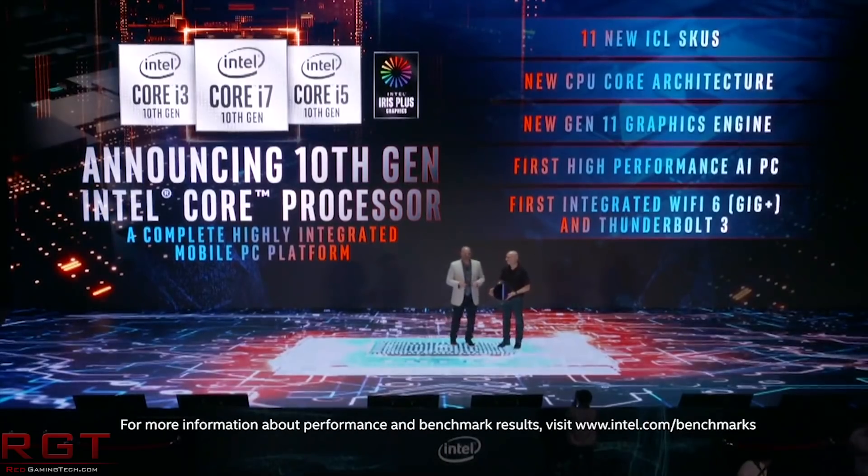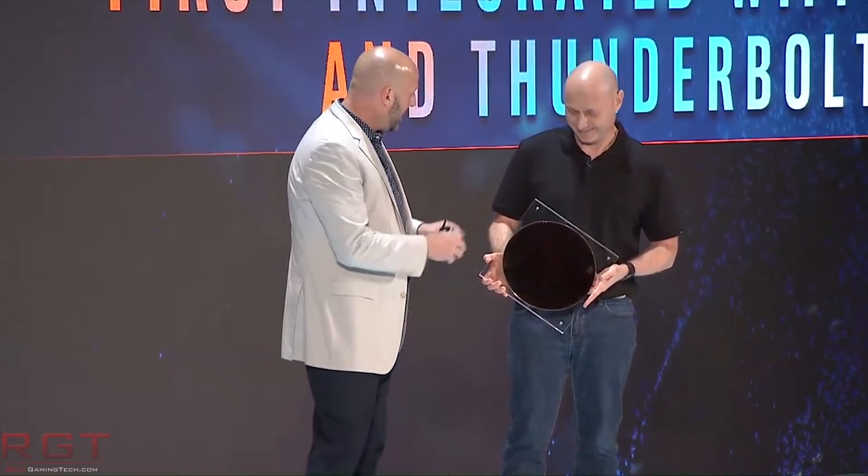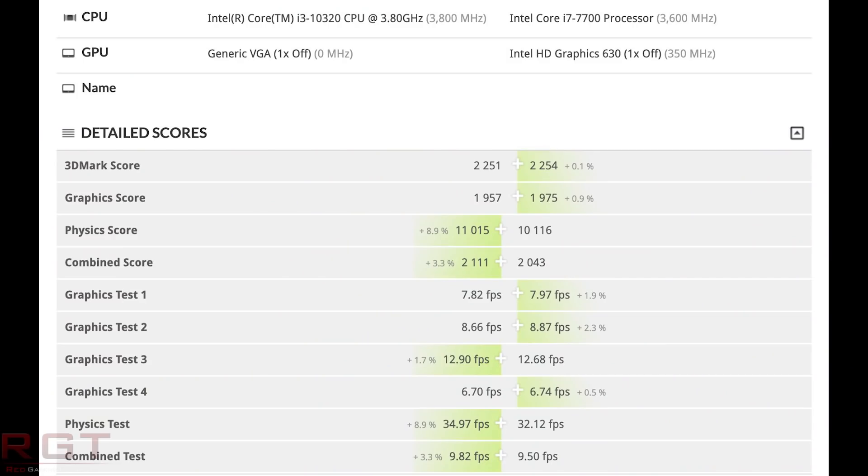Moving on to something related to Intel, from Rogame on Twitter. In the description below you will find several tweets from Rogame linked, where they have done several comparisons of the 10th generation processors versus older generations — for example the 7700, i9, and 8700. Starting at the bottom of the stack, we see the i3-10320 at 3.8 GHz being pitted against the i7-7700. This is a 3DMark benchmark and the results are actually pretty even.